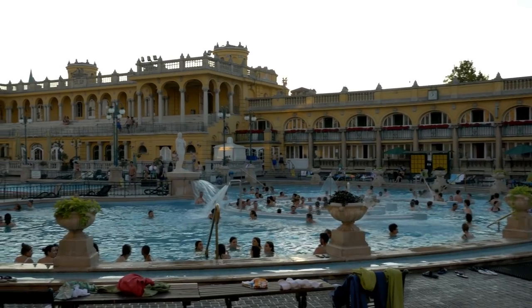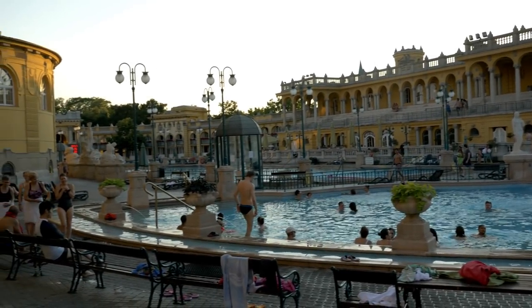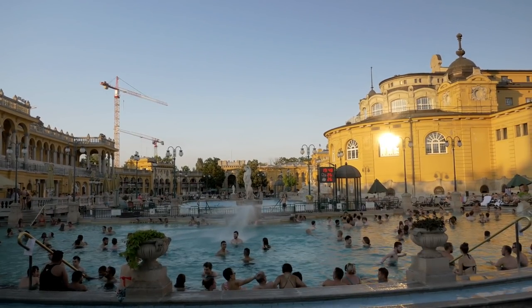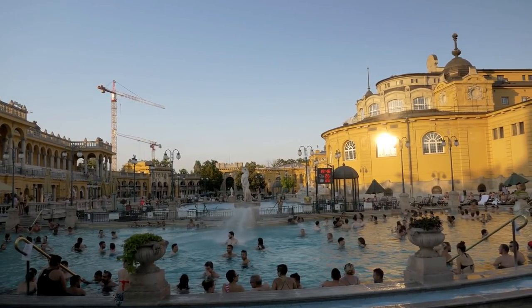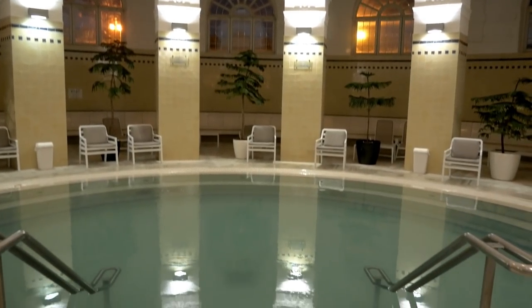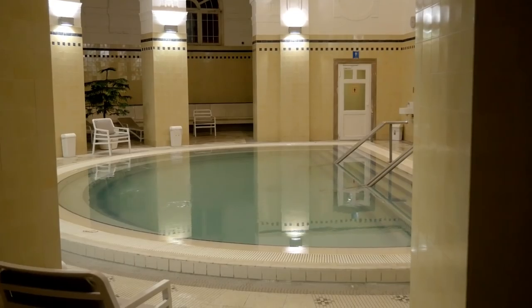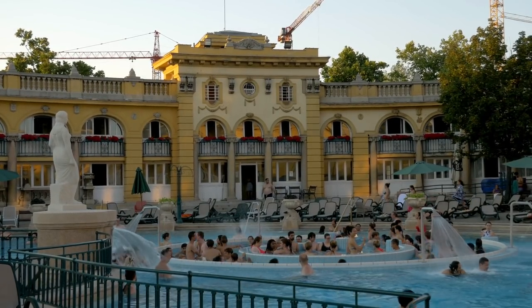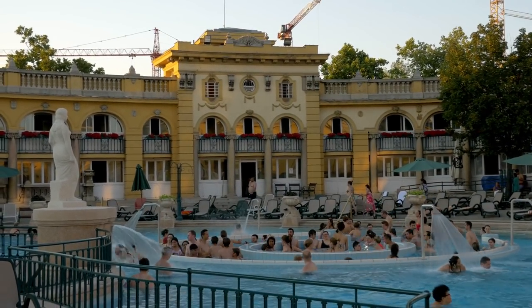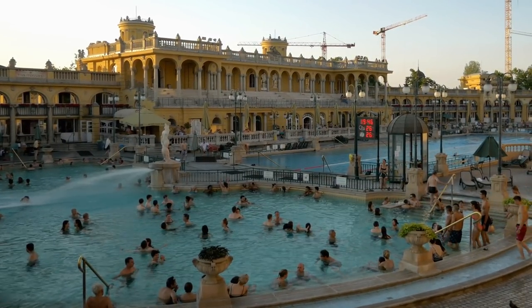Budapest lies on a thermal basin, which means that naturally hot water can be extracted from the ground, which the locals harness into various bathhouses around the city. Széchenyi is the largest of all the bathhouses and features plenty of different baths, saunas and steam rooms, as well as the famous picturesque outdoor pool. Not only are the baths fun, but the spring water is also supposed to have health benefits which the locals love to take advantage of.